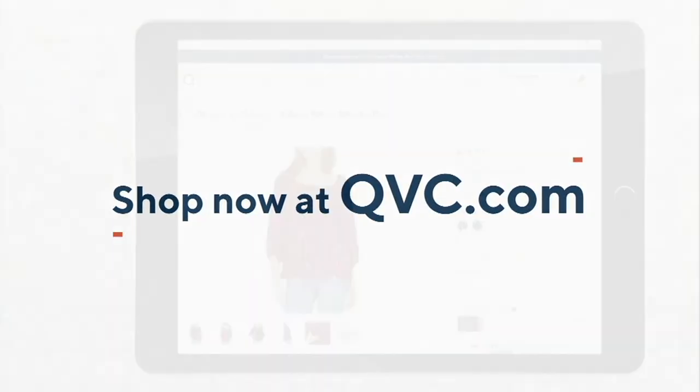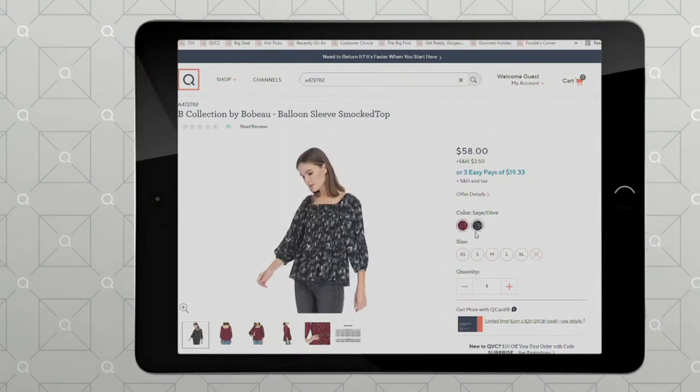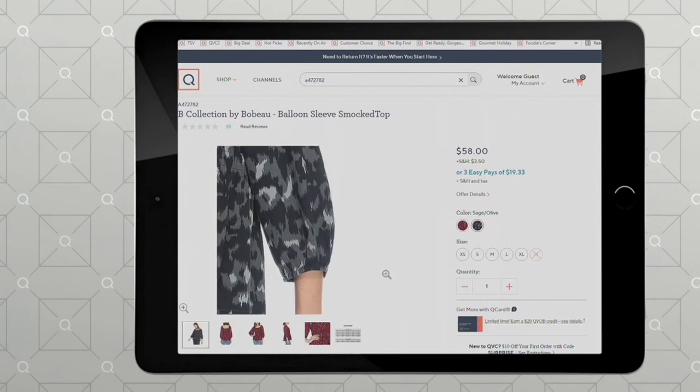Apparently we were getting some questions about my shirt — it's on QVC.com. Thank you to the guys upstairs who pulled it up. It comes in two colors. I just bought it on QVC.com and you can too.